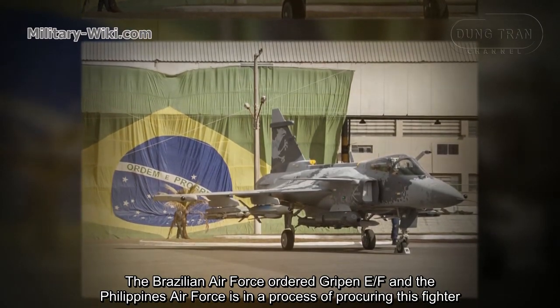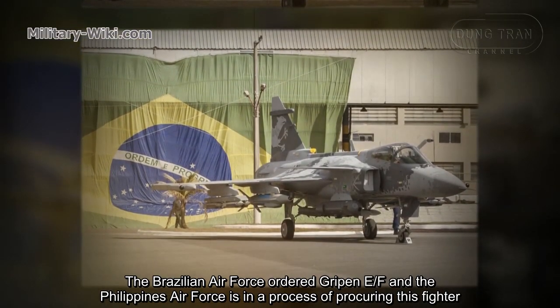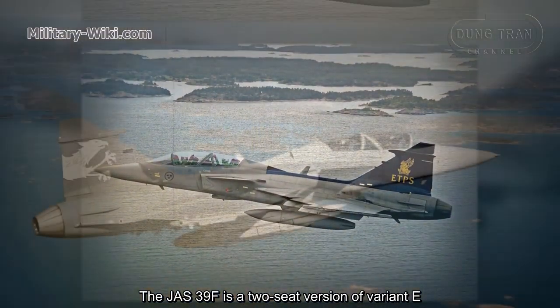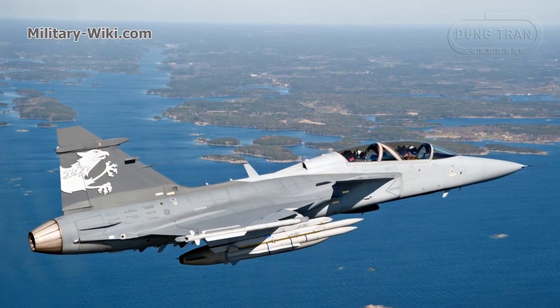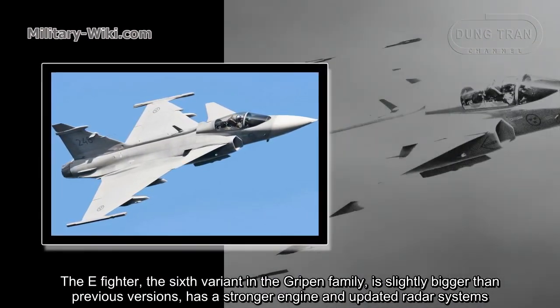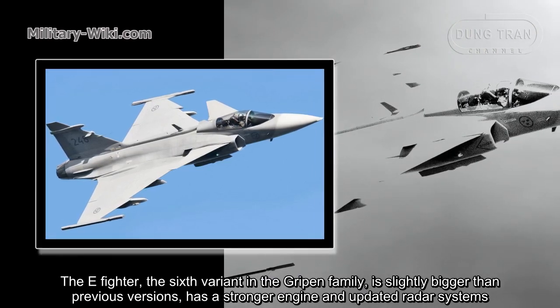Export customers are buying the Gripen for $85 million per aircraft. The Brazilian Air Force has ordered the Gripen E/F and the Philippines Air Force is in the process of procuring this fighter. The JAS-39F is a two-seat version of the E variant. The Gripen E, the sixth variant of the Gripen family, is slightly bigger than previous versions, with a stronger engine and upgraded radar systems.